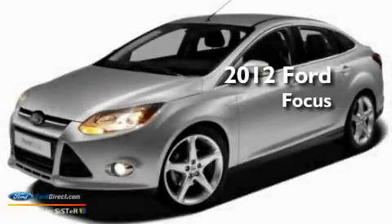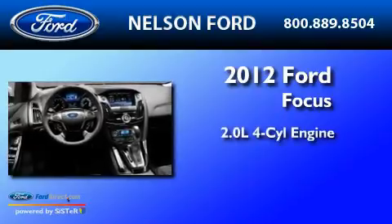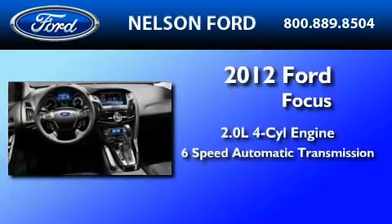This is a brand-new 2012 Ford Focus. It features a 2.0-liter four-cylinder engine and a six-speed automatic transmission.